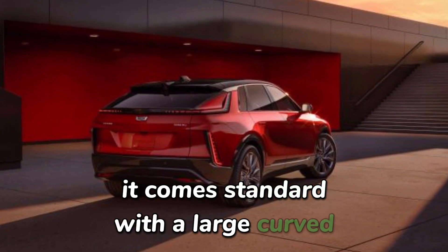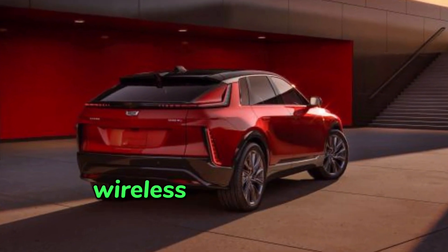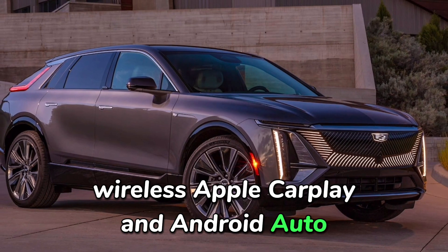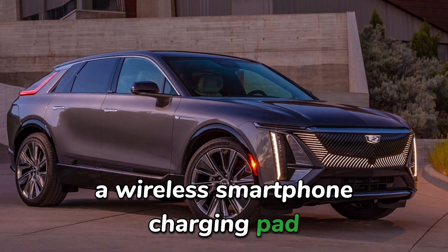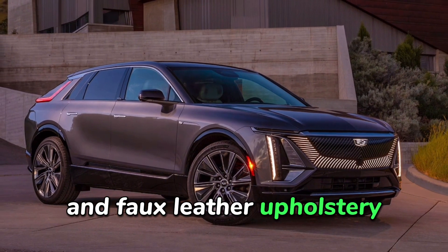It comes standard with a large curved 33-inch digital dashboard display, wireless Apple CarPlay and Android Auto, a wireless smartphone charging pad, a fixed glass roof, 20-inch wheels, and faux leather upholstery.